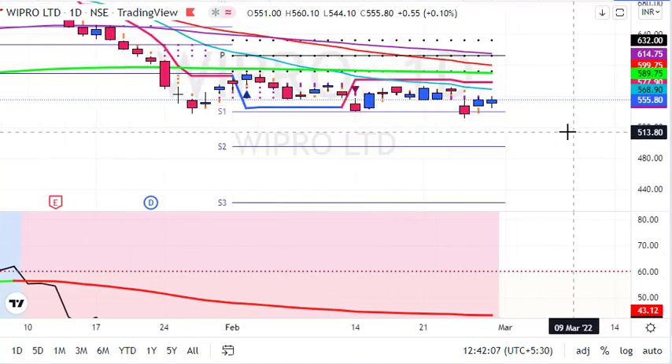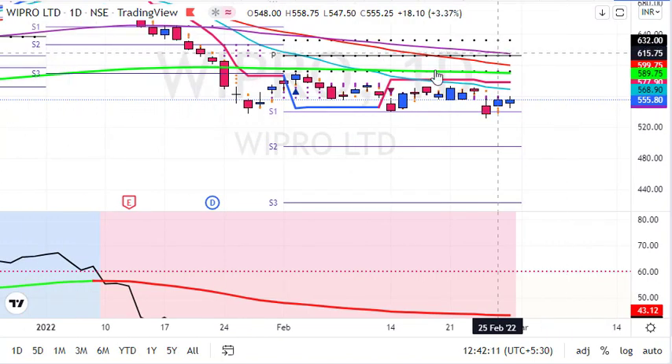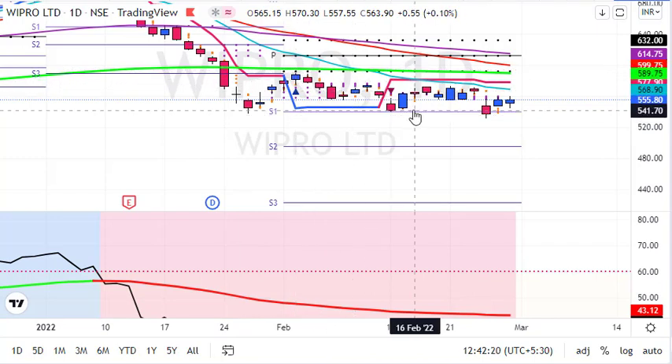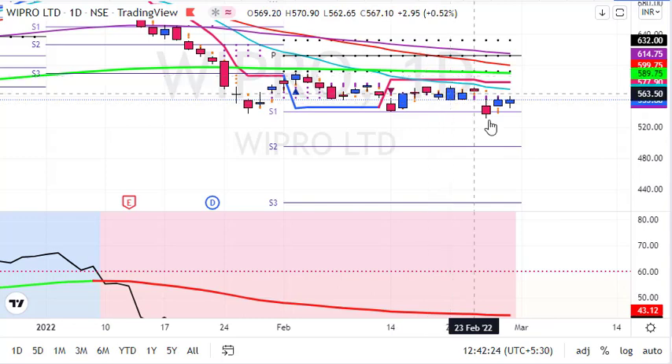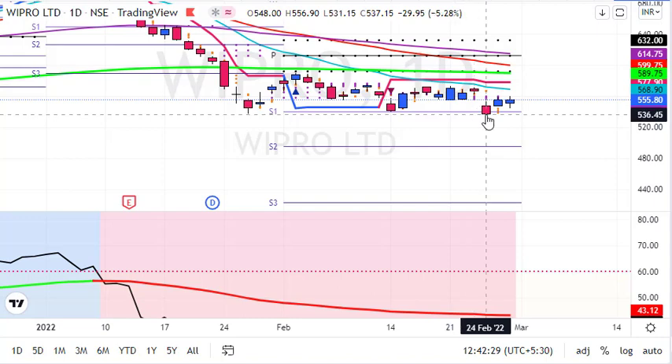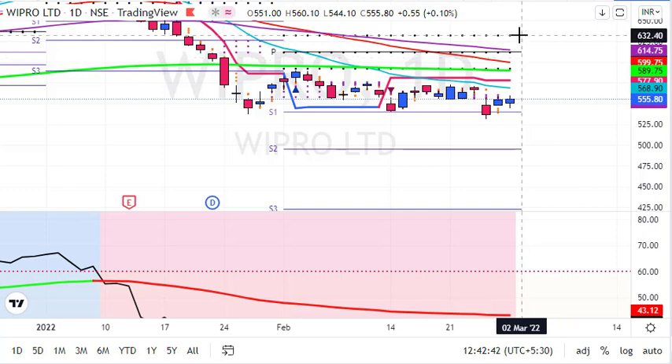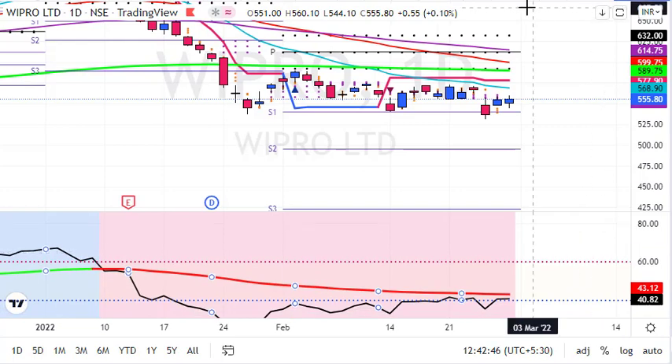Now let us see the daily chart for short-term trading. On the daily chart we are trading below the 200-day average. We saw a breakdown, then the stock tried to retest the 200-day average, got rejected, went below, took support around the previous low, and bounced back. It is taking support around previous lows of 535-530. On the upside we might test 590 or 600 levels in upcoming days. If the stock goes above 590 there might be chances of a reversal, so above 590 I will not suggest you short the stock for swing trading.